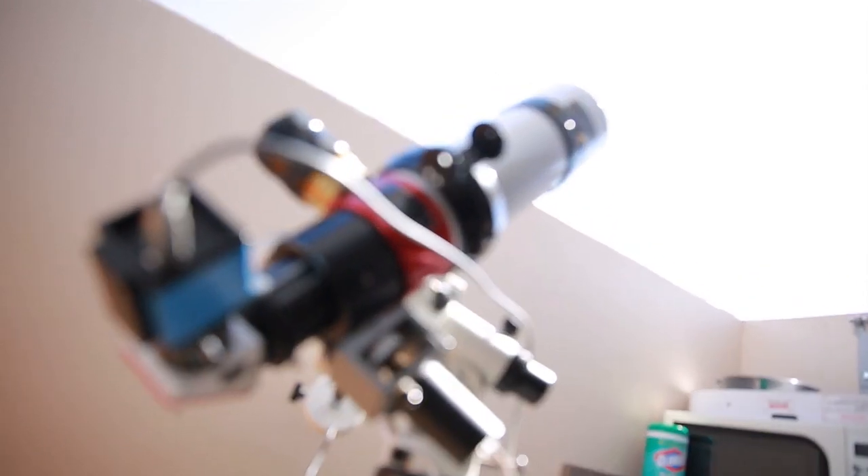Good morning. I thought today, since the sun is around all the time, we should talk about the sun. So that will exclude the large telescope and bring us over to our fancy sun telescope.